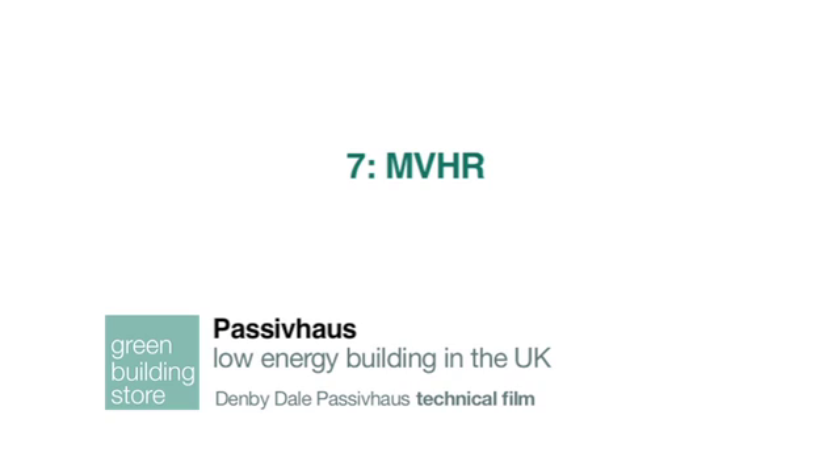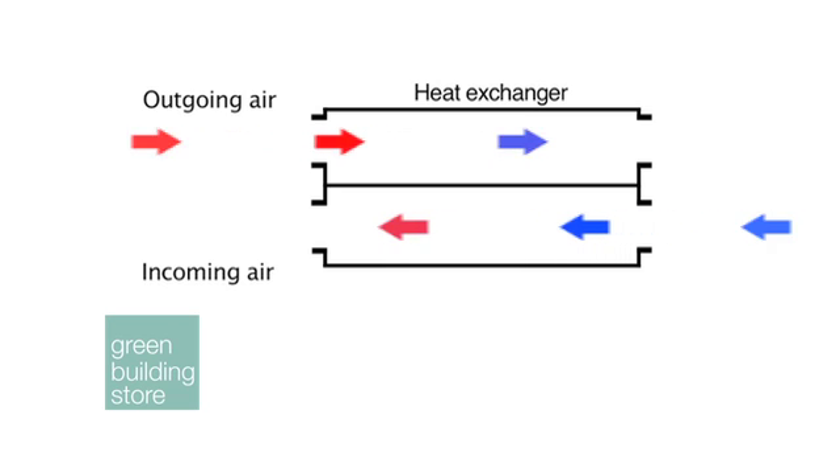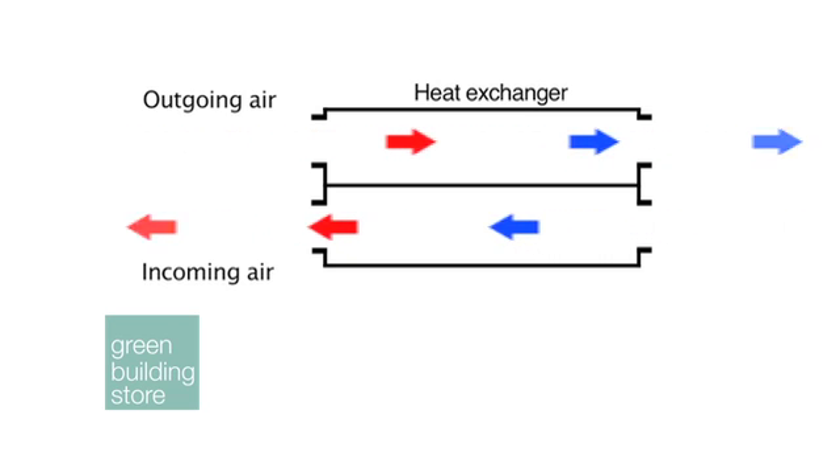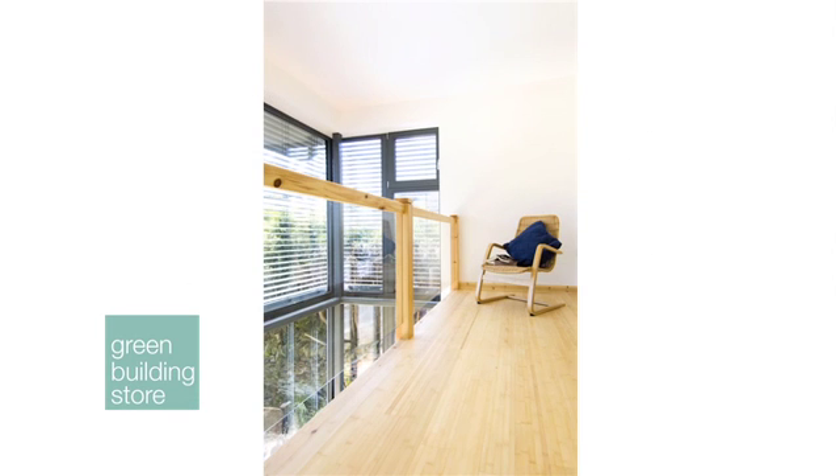Our MVHR unit at Denbydale will be recovering 92% of the heat generated within the building through solar gain, human activity, electrical goods, and lighting. It does this by passing outgoing air through a heat exchanger past incoming air, transferring the heat but without mixing the stale air with the fresh air.